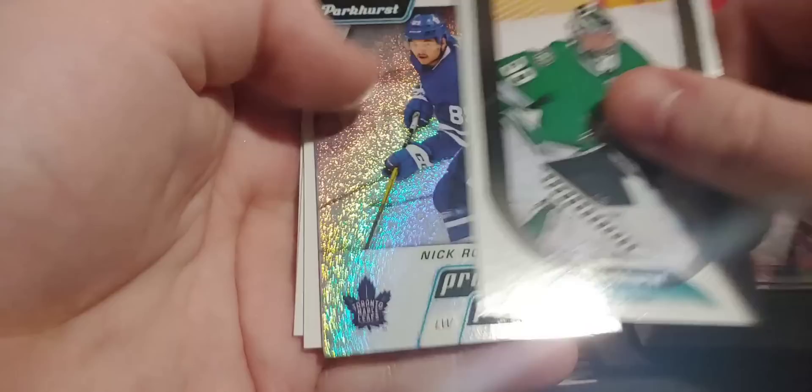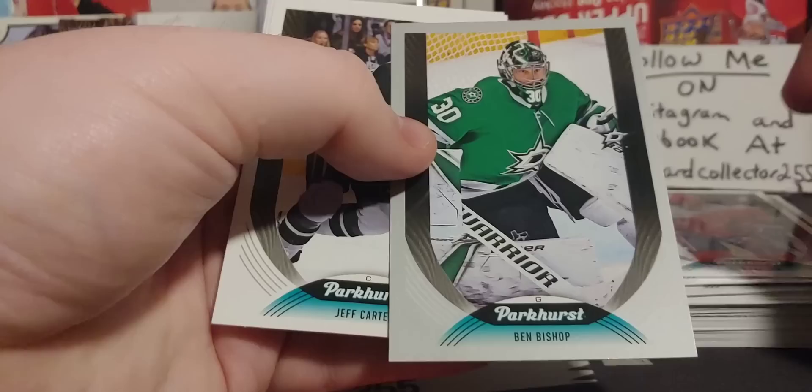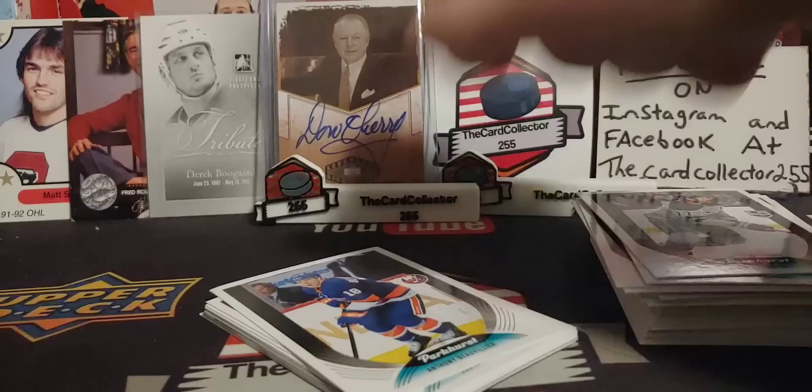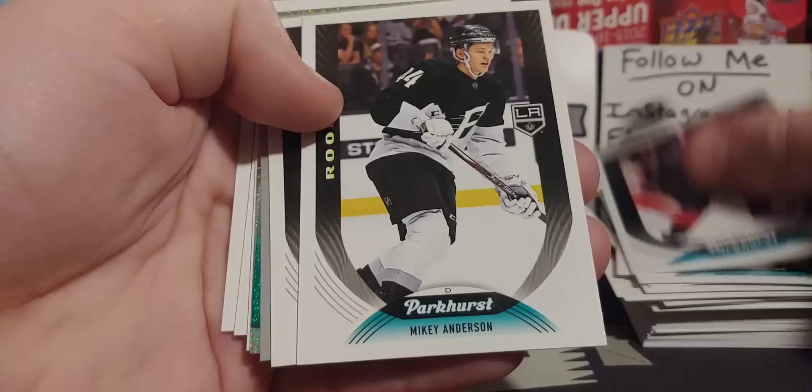We got a Nick Robertson Prospects — that's pretty cool. Silver Ben Bishop. I guess the only rookies we're looking for... I wouldn't mind a Lafreniere. Rudolf Balsers, Svechnikov, Mikey Anderson Rookie — that's pretty cool.